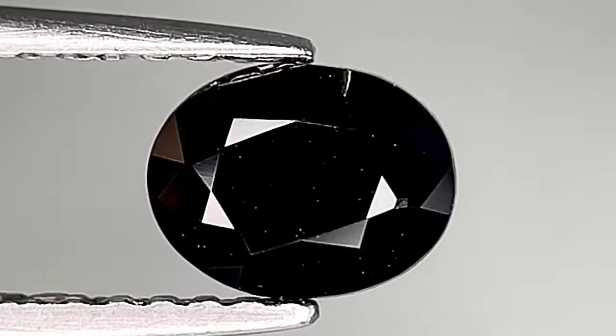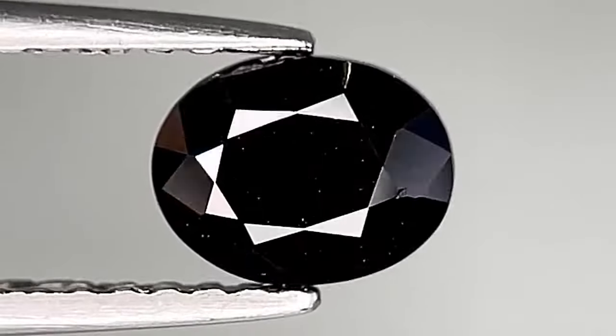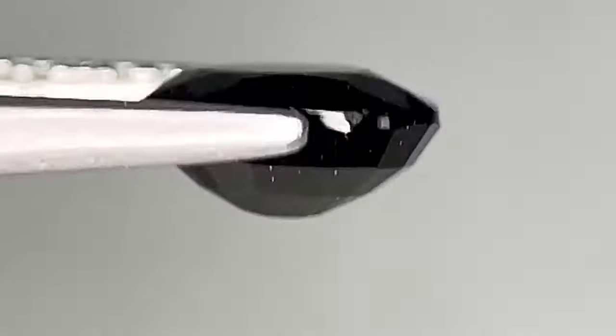Serendipit's hardness ranges from 6.5 to 7 on the Mohs hardness scale, making it a relatively hard stone with a specific density of 3.42 to 3.52.